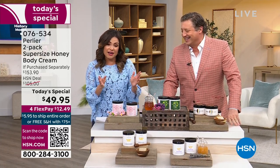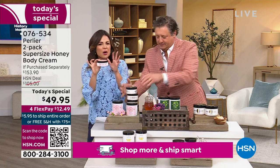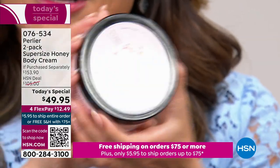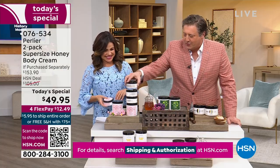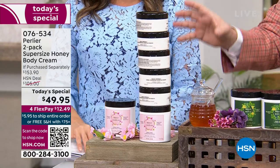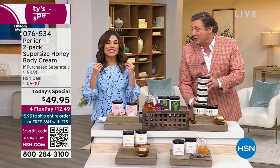Let's put this in perspective. One of the original body creams in this size — about 6.7 ounces — runs anywhere from $40 to $45. The Today's Special is the equivalent of five of these. You are getting five to seven months worth of body cream with this one purchase. If you figure that out, it's over $200 if you were to buy them separately.